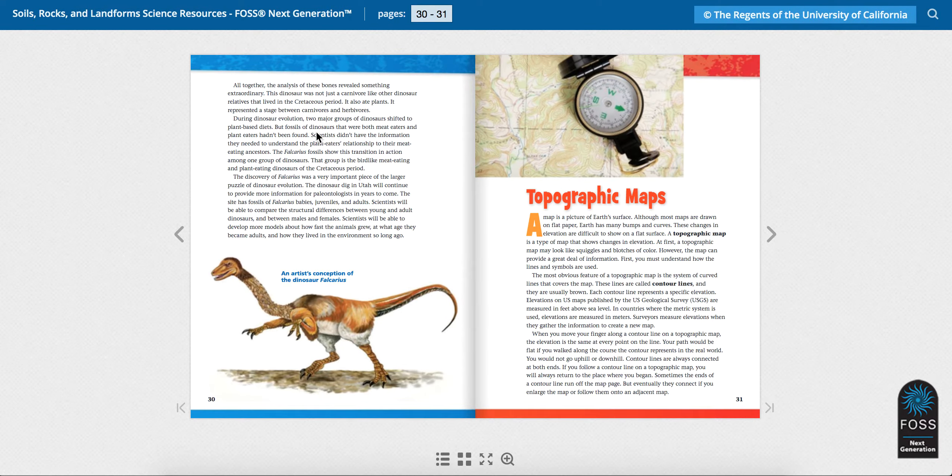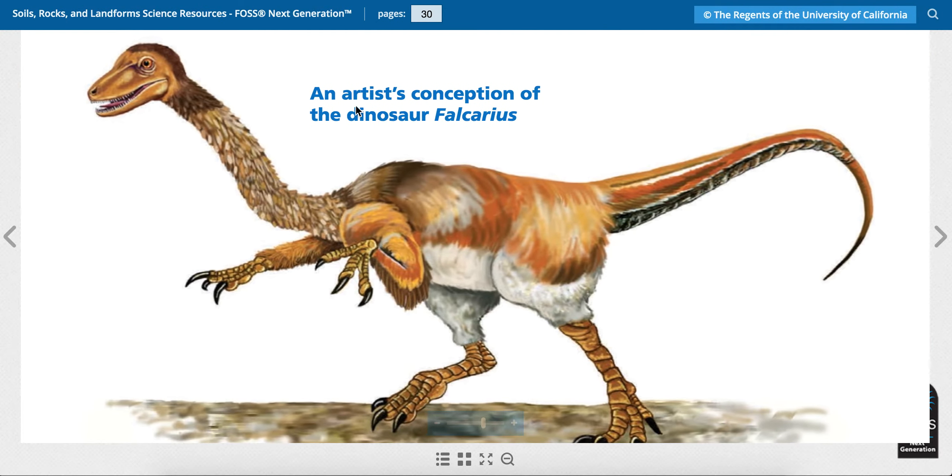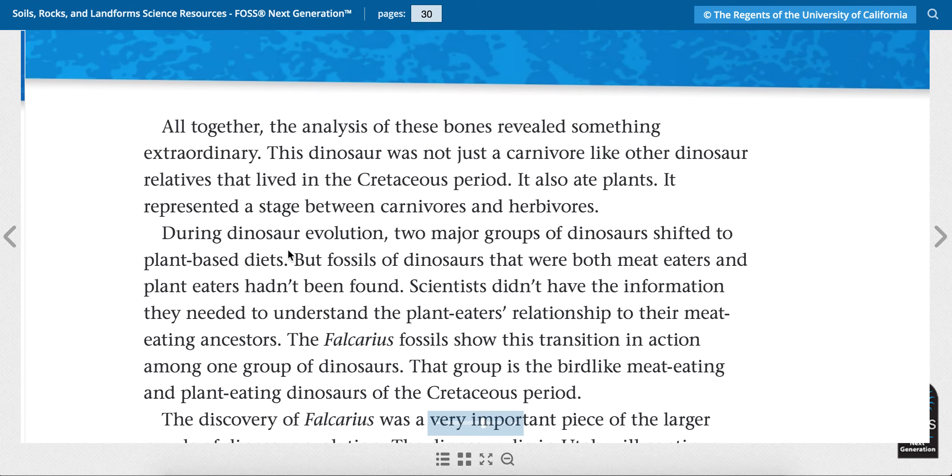Let's turn the page and continue reading on page 30. Here's a drawing — an artist's conception of the dinosaur Fulcaris. You'll notice the arms and legs make it kind of look like a bird, and it had feathers and a long neck. This is such an interesting dinosaur.